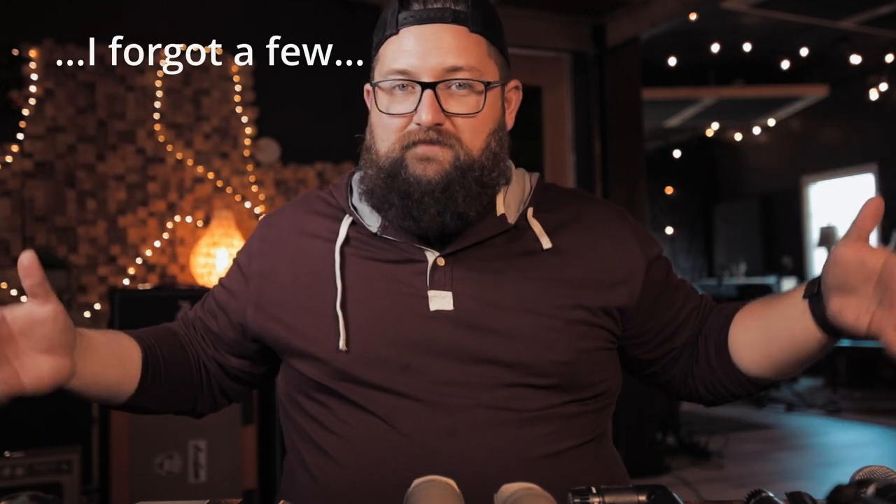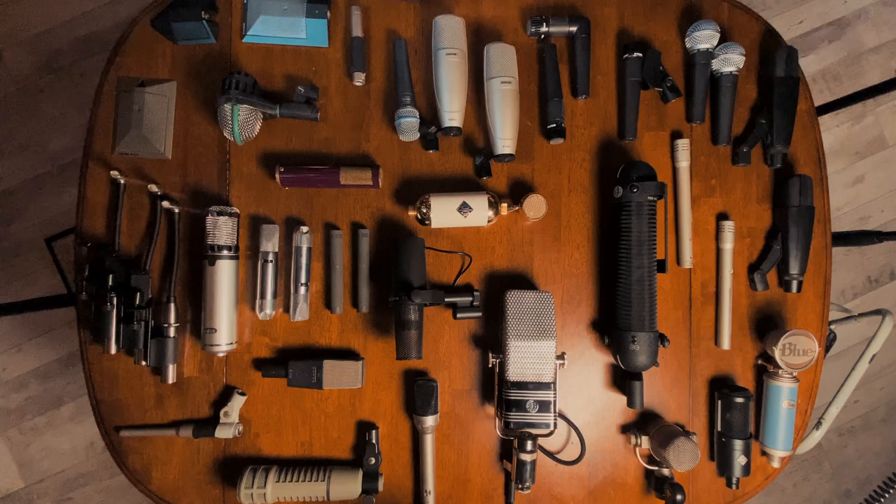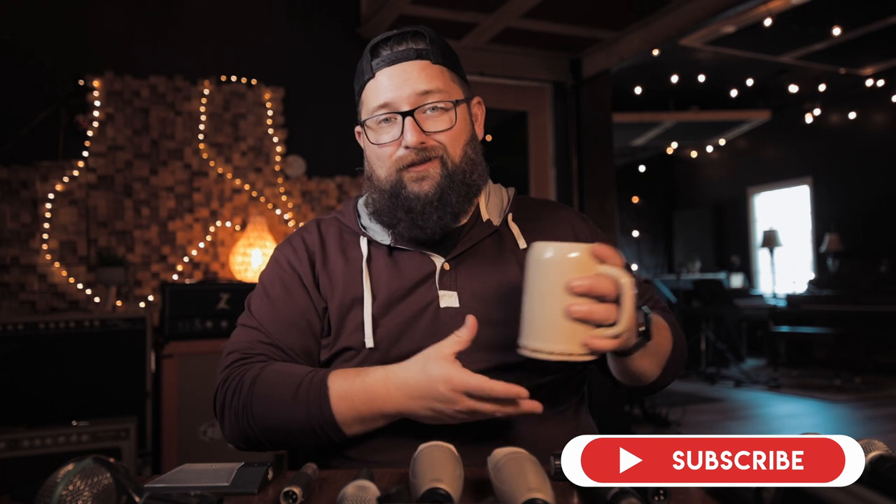This is every mic that I have in the studio laid out on this table. I have had some different questions on these mics, so let's just kind of run down what they all are and I'll quickly touch on every one. I've got my coffee here and you should have your beverage of choice as well, because there's a lot of stuff on this table. So if you're in for a nerdy deep dive on some microphones, let's go.